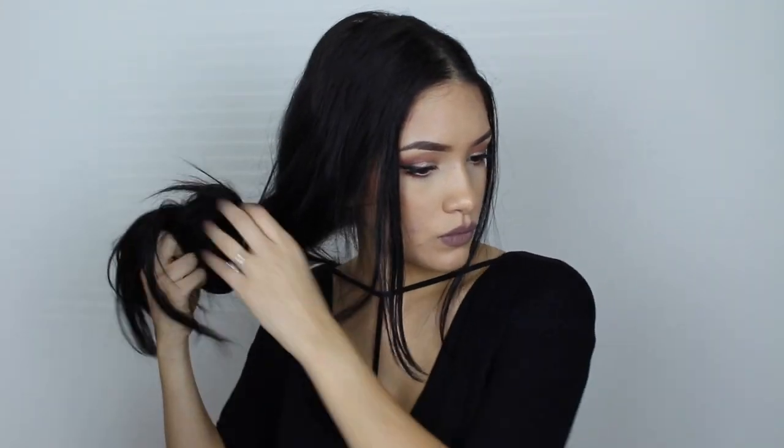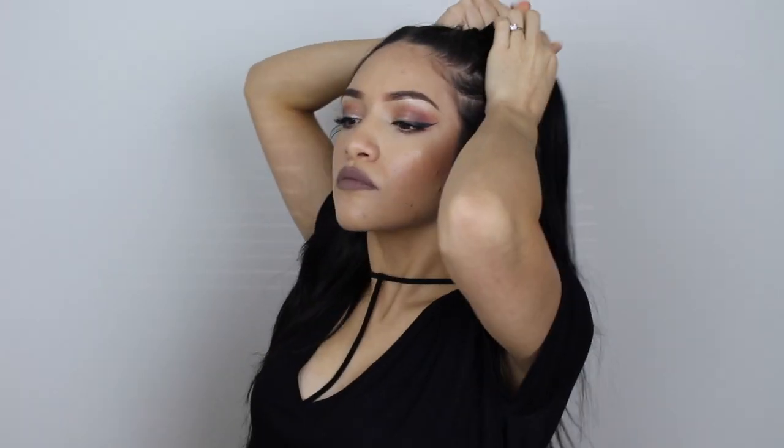Let me just braid my hair into two French braids and I'll be right back. Okay, braids are done — they're messy, but it doesn't really matter. Now I'm going to try to put this wig cap on and see if it works. If not, I'll just take it off and leave it. It comes with two wig caps, so that's good.